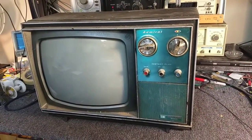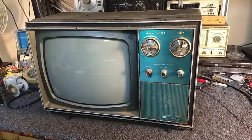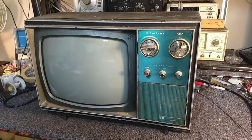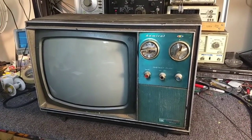It just means that when you turn the set on, the sound immediately comes up. Now, many of you who are long-time subscribers to the channel know that I did a video on this very television 10 years ago.